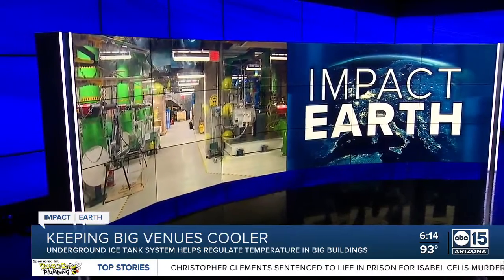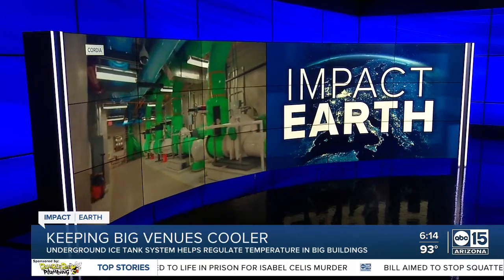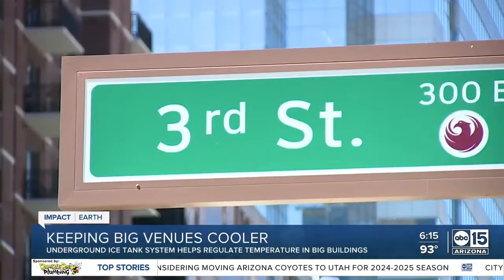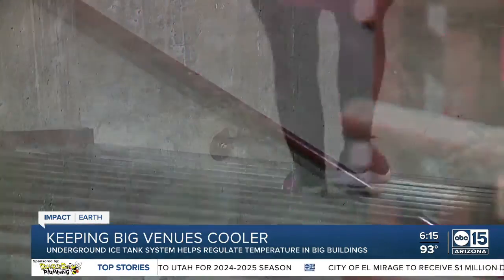How do you cool giant buildings without using up massive energy? We're going underground. That's the secret to keeping places like Chase Field cool. Ashley DeMartino takes us to a hero in sustainable energy right here in downtown Phoenix — accessed through a secret door that leads you down 30 feet below the corner of Washington Street.